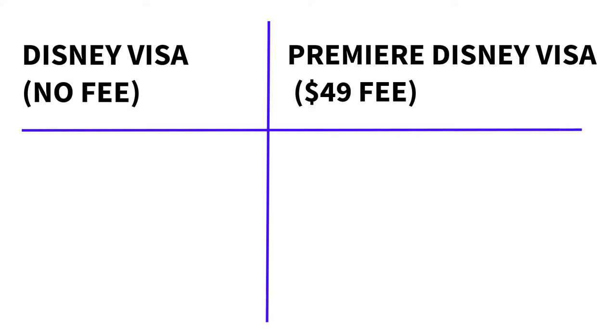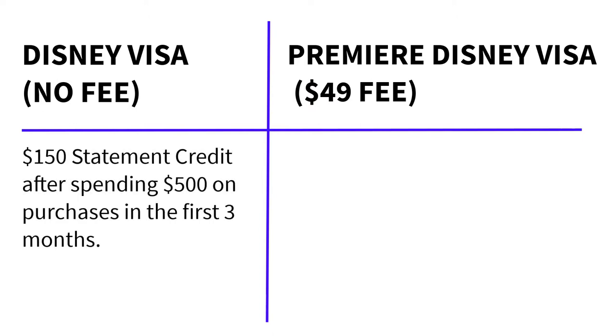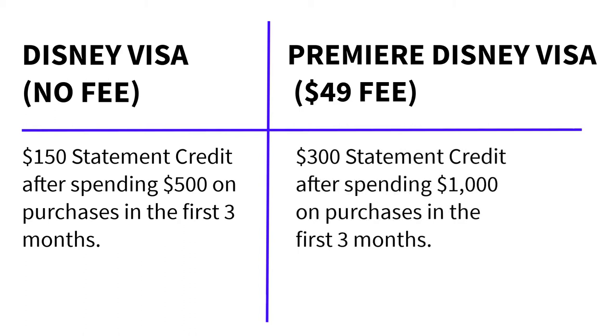However, there are currently promotions running. The Chase Disney Visas often have pretty good promotions. When we got ours, it was a $200 statement credit after spending a certain amount in a certain time period. The current promotion is actually the best I've ever seen. Right now, the no-fee regular Disney Visa can earn a $150 statement credit after you spend $500 on purchases in the first three months from account opening. The Premier card earns a $300 statement credit after you spend $1,000 in purchases in the first three months of account opening. That one has a really great incentive right now. When you watch this video these incentives could change — they do periodically — but at the moment it's looking really good.